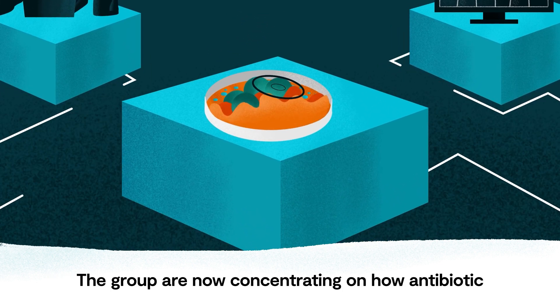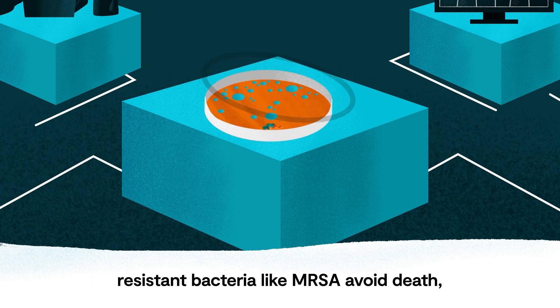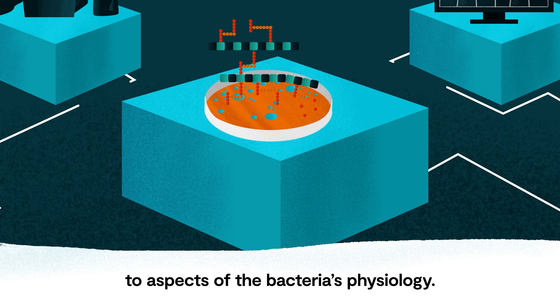The group are now concentrating on how antibiotic-resistant bacteria, like MRSA, avoid death and have found that it requires changes to both how the walls grow and unexpected changes to aspects of the bacteria's physiology.